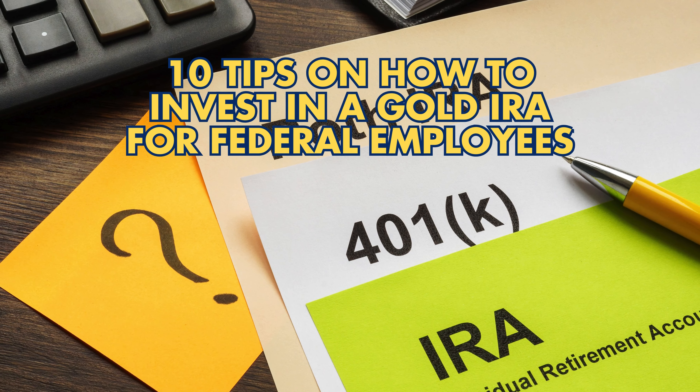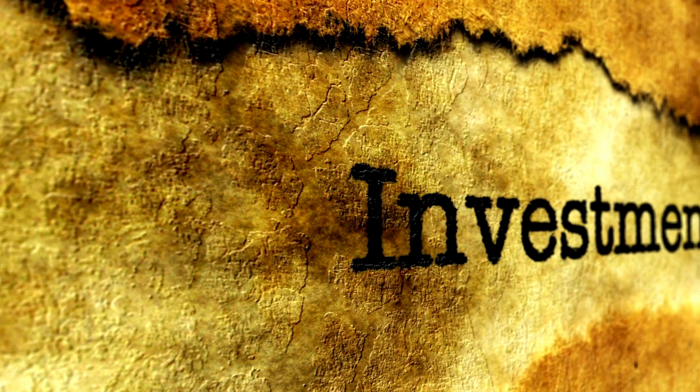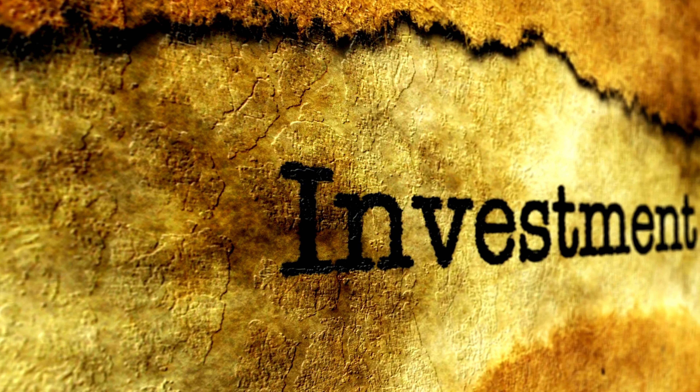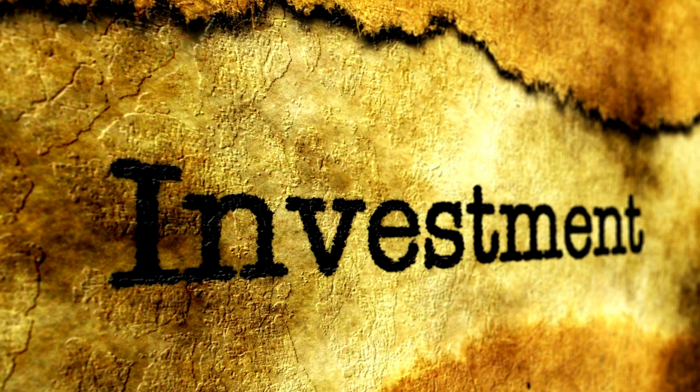10 Tips on How to Invest in a Gold IRA for Federal Employees. Investing in a gold IRA can be a smart move for federal employees aiming for a stable retirement. Here are 10 tips to guide you.